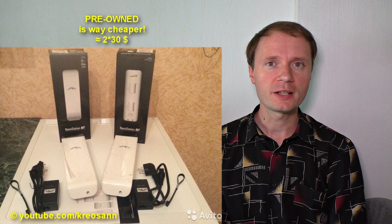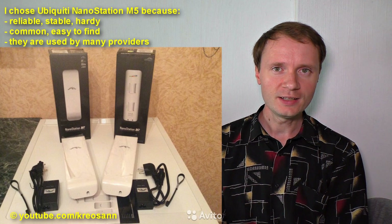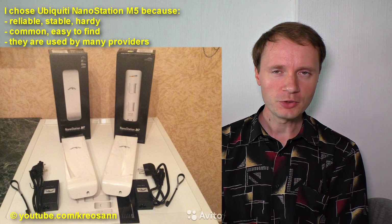I found advertisements for the needed hotspots, Nano Station M5, and bought them. The manufacturer says these hotspots can transmit 100 megabits up to 13 kilometers. In my case the distance was even shorter, but the canopy of trees interfered with the internet transmission.